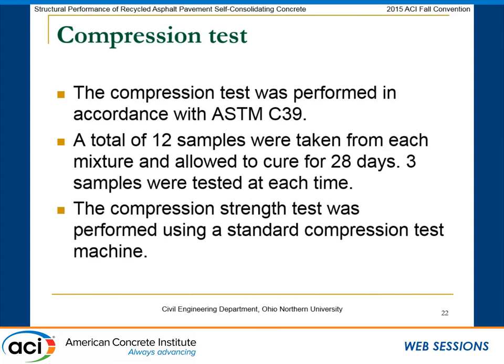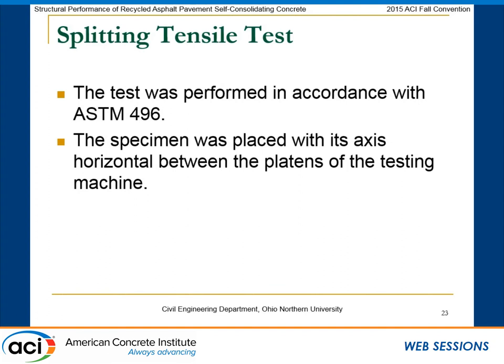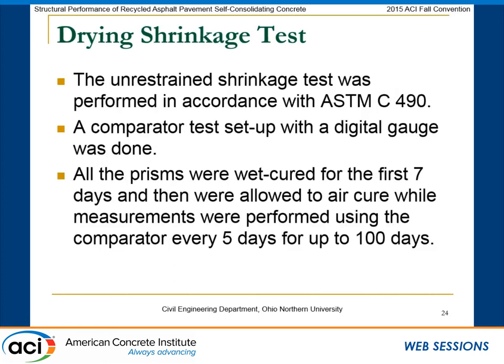For the compression test, we used ASTM C39. A total of 12 samples were taken from each mix and tested at 3, 7, 14, and 28 days, with three samples per testing age. We also performed the standard ASTM C496 splitting tension test. For drying shrinkage, we used ASTM C490 unrestrained shrinkage with a dial gauge to measure length change in concrete prisms. Prisms were wet-cured for seven days, then air-cured, with measurements taken every five days over 100 days.